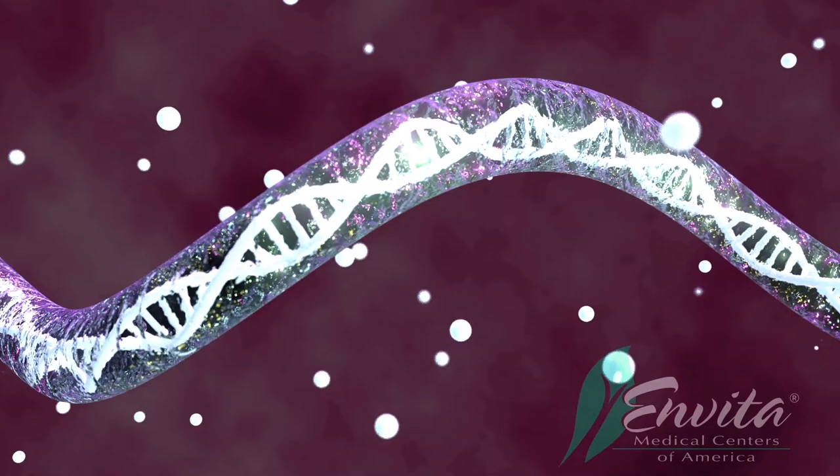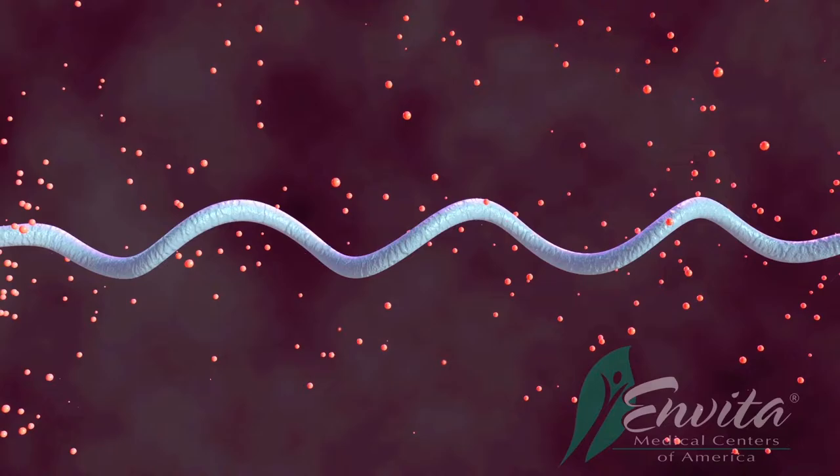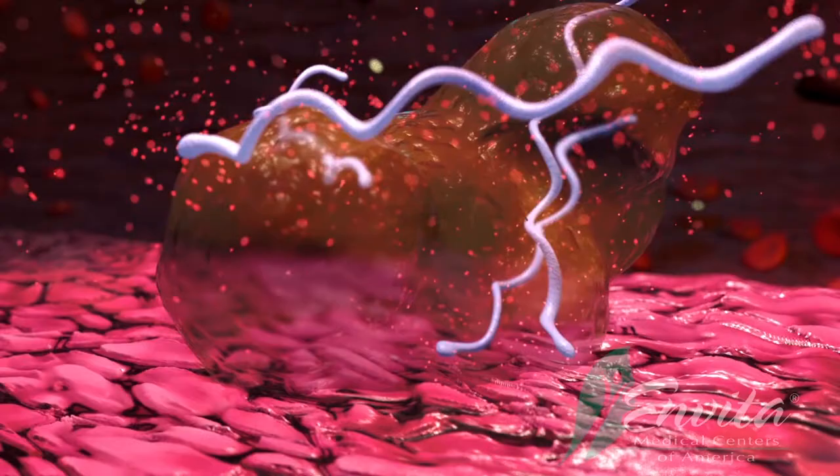First, by changing its antigens, making it difficult for the immune system to find and attack the spirochete. The way it does this is by shifting its own genome. This then changes the antigens on the spirochete surface so that the body's immune system can no longer recognize it, allowing Borrelia to go undetected.